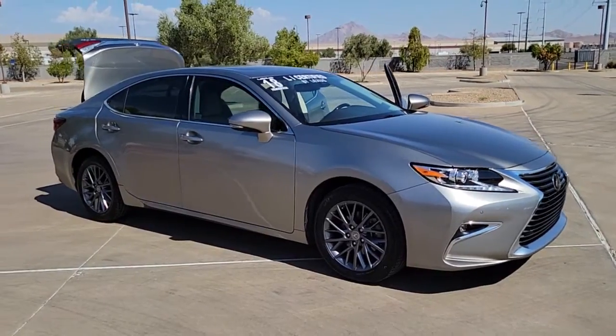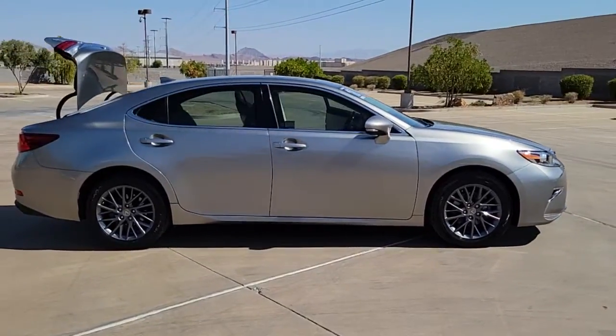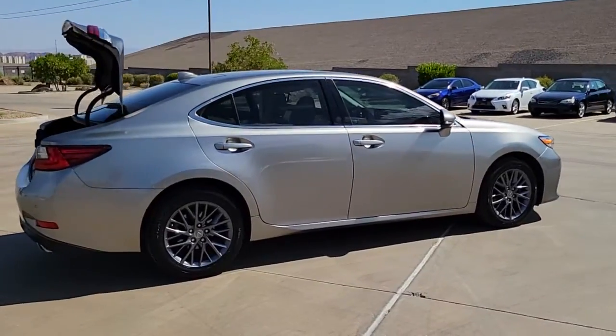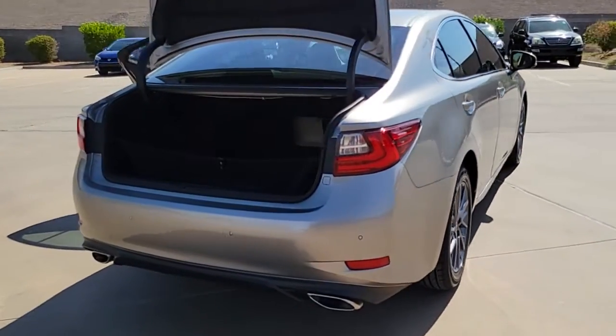Get a feel for the 2018 Lexus ES. This vehicle still has fewer than 45,000 miles on the clock, so it won't last long. Enjoy a tour of this stylish Lexus ES, the spacious mid-size luxury sedan with alluring coupe-like lines and a tranquil cabin.